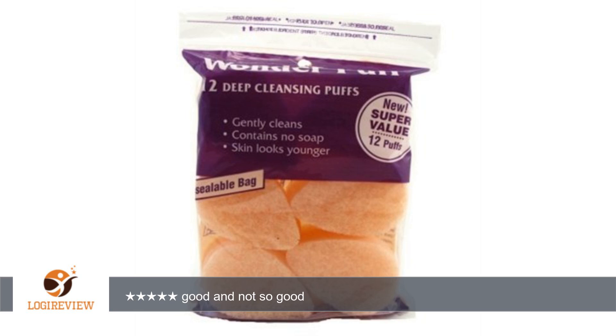The price isn't bad, that's true, but the puff itself has some issues. First, it's very thick and large, and isn't easy to handle or use on your face. It is extremely abrasive — you feel like you're scratching your face. You have to keep squeezing out water because it doesn't hold water; if you wet it, it drips all over the place.